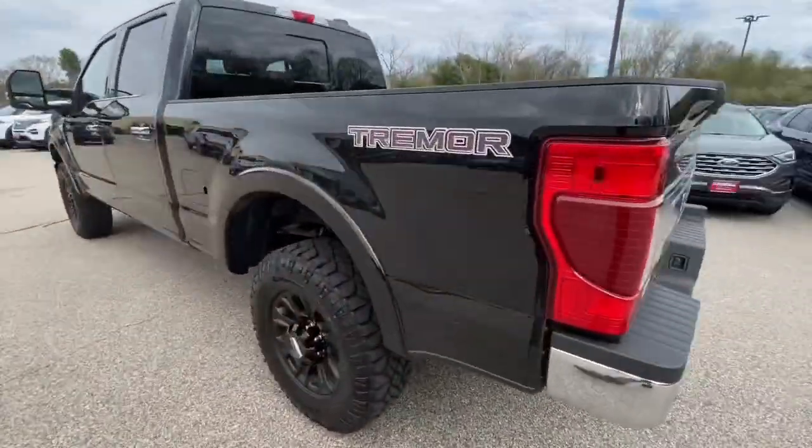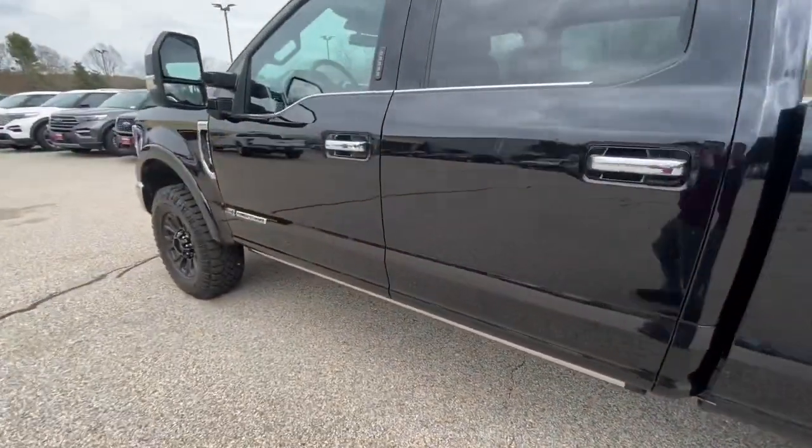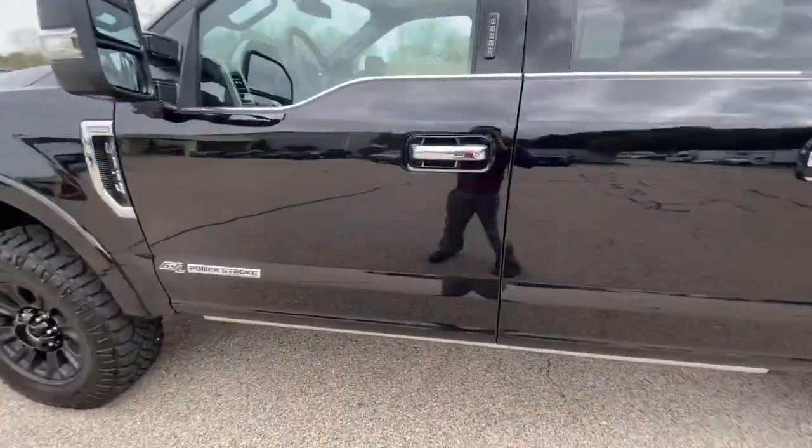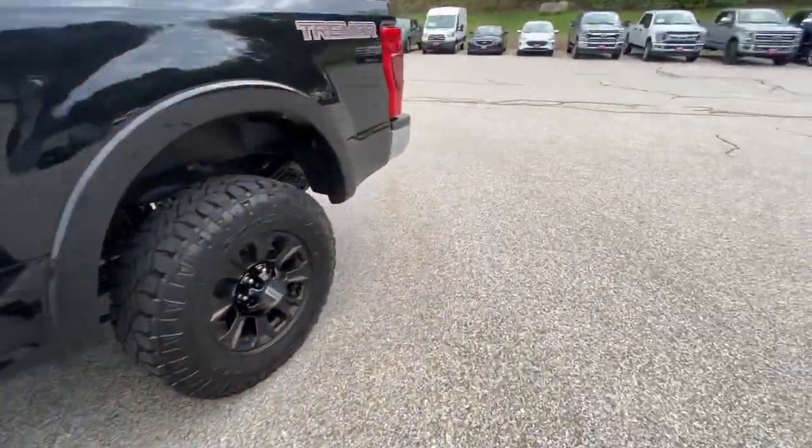You've got your nice Tremor badge right there, and it does have a lot of chrome all around the truck. It's also got the power side steps, which are really, really nice.